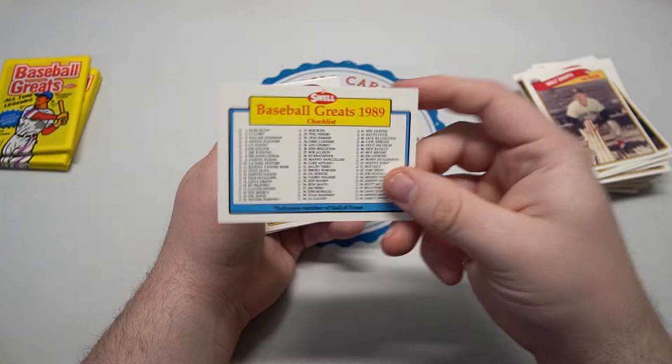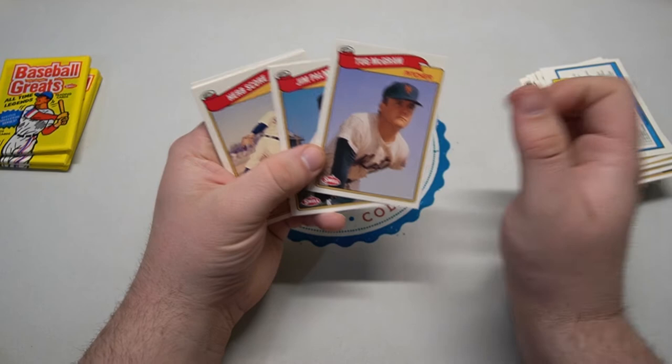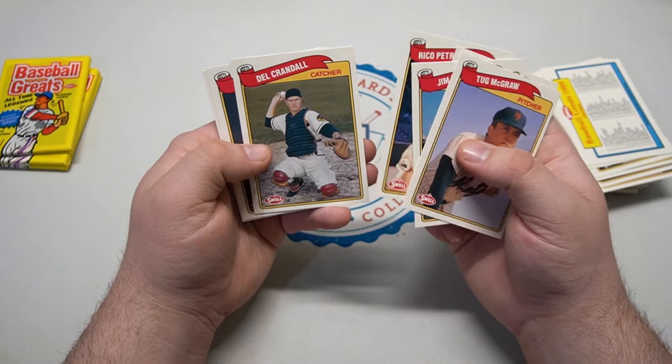Even in the Swell cards they got the checklist, so back in 1989 those guys were all the Hall of Famers — at least the ones they noted. Jim Palmer, Herb Score, Joe Adcock — my dad loved him — Lefty Grove.